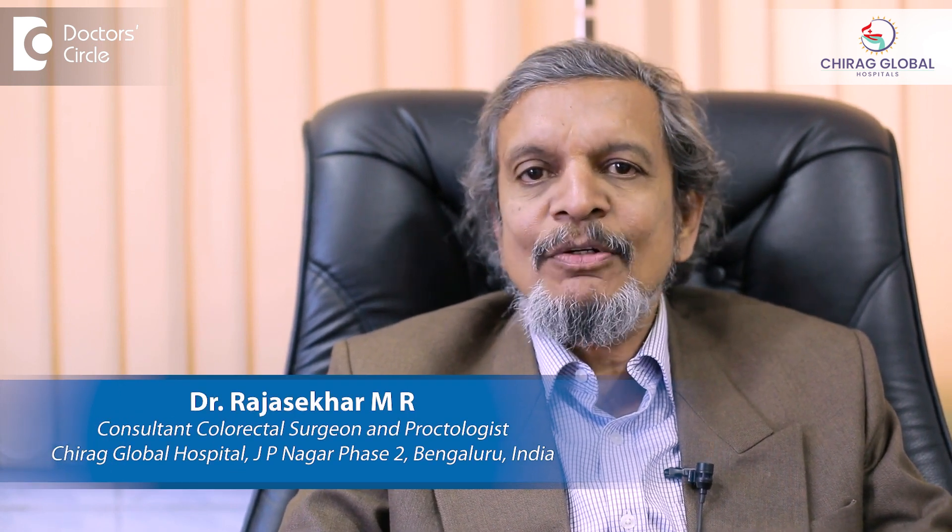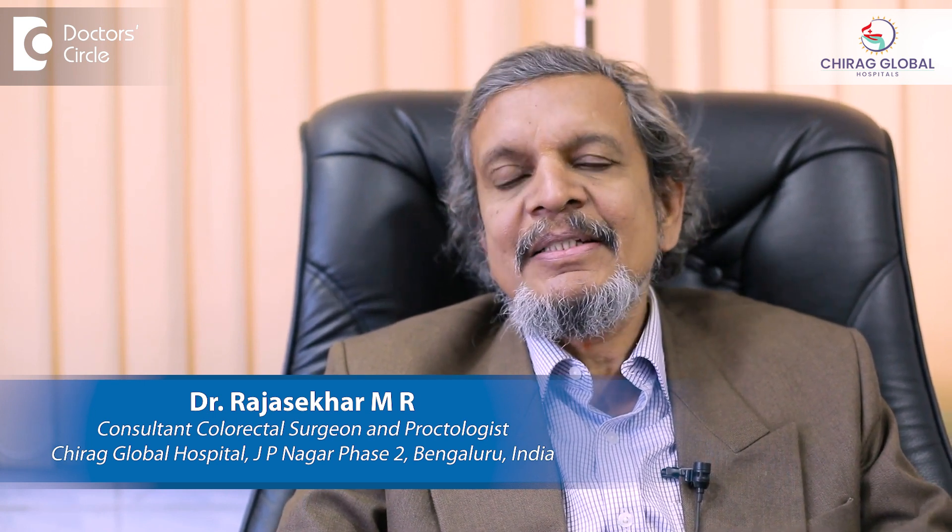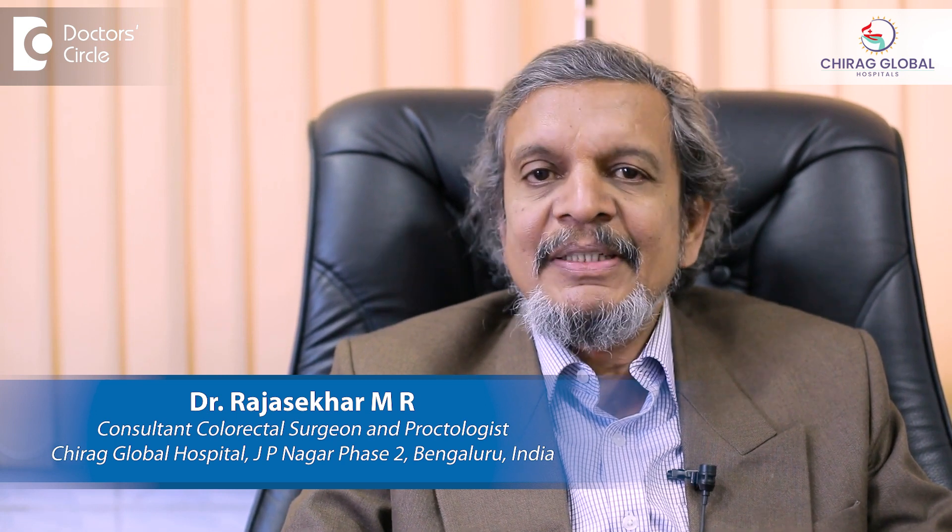Hello, I am Dr. Rad Shekhar Maisur from Chirag Global Hospitals, J.P. Nagar Second Phase, Bangalore. I am a practicing colorectal surgeon and a general surgeon for more than 30 years.